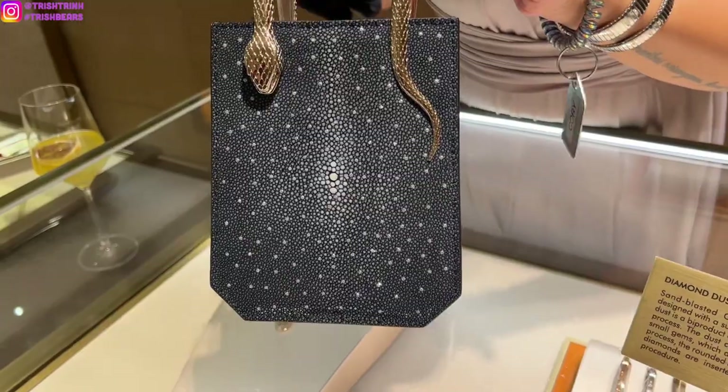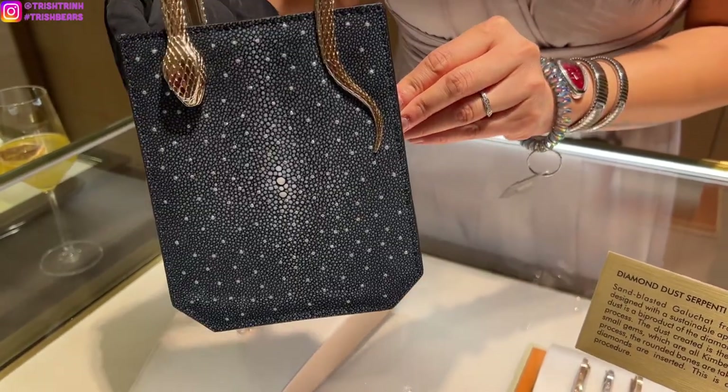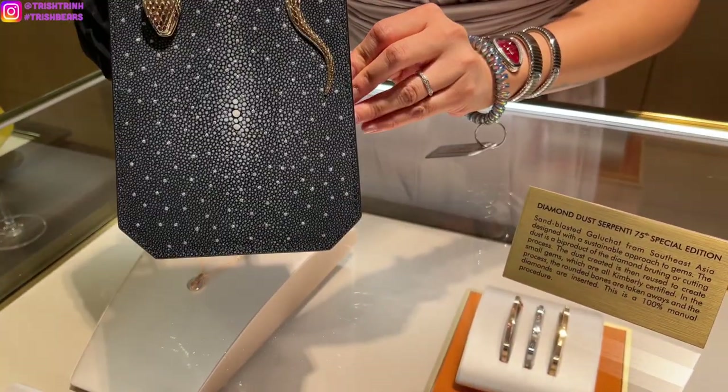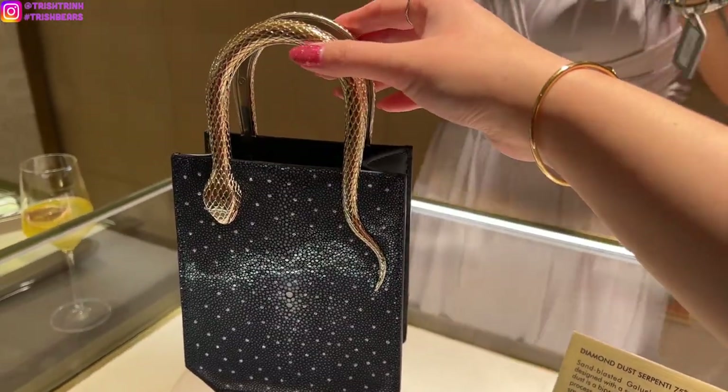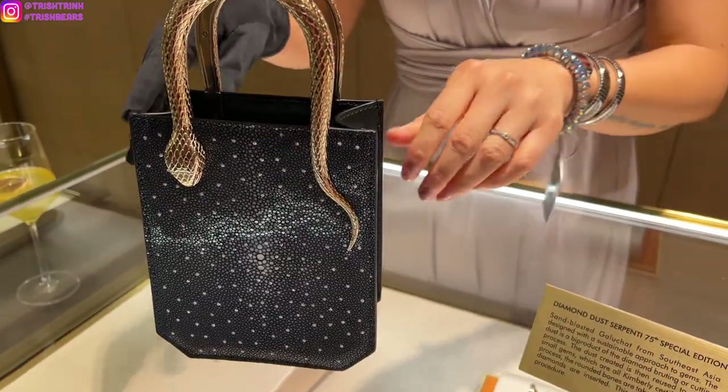This handbag here is like the main event item and it basically has diamond dust — really small diamonds — and it's just super nice. I love the whole snake handle.